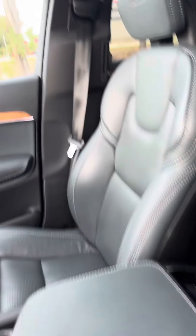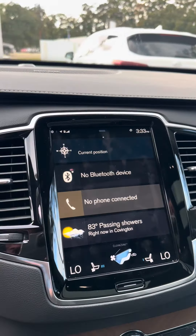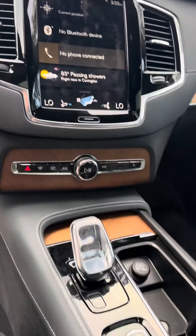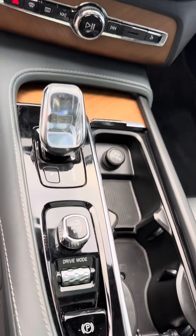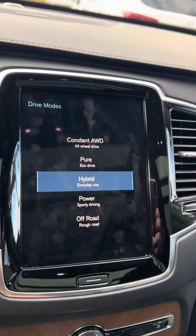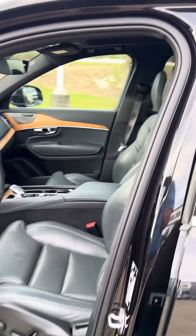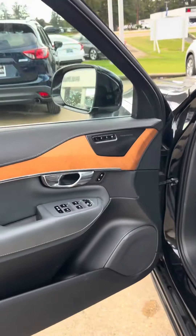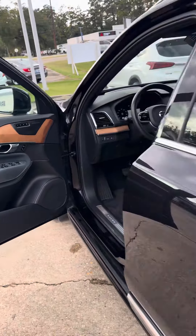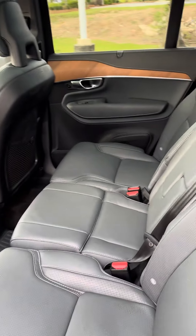Super clean seats. You got a lot of stuff in this car — it's the Inscription trim, with built-in navigation, heated and ventilated seats. Got different drive modes: all-wheel drive, pure hybrid, power, off-road. Panoramic sunroof, memory seats. You got the blind spot, and an upgraded sound system.